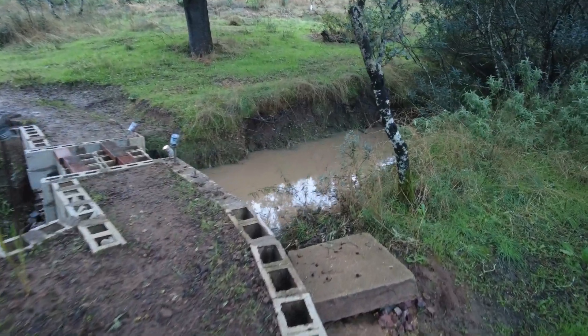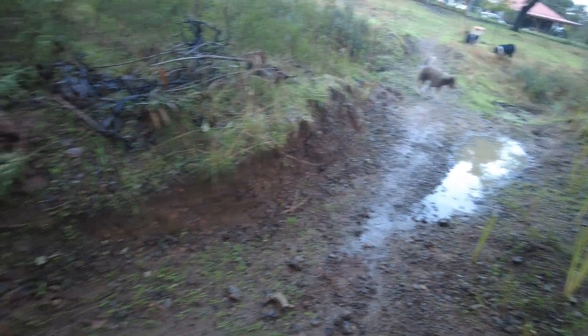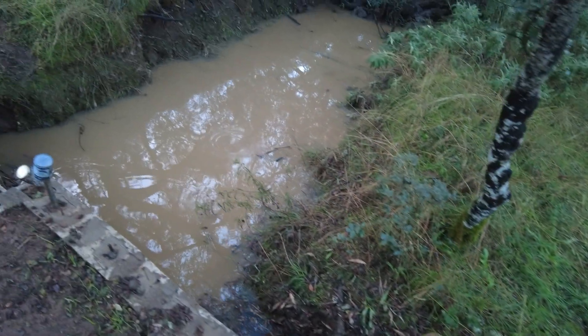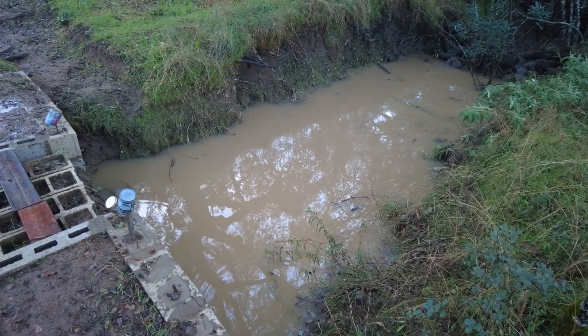Some movement here. So the water washed down here for the first time ever, or first time in 500 years — I don't know. And there's some water here.